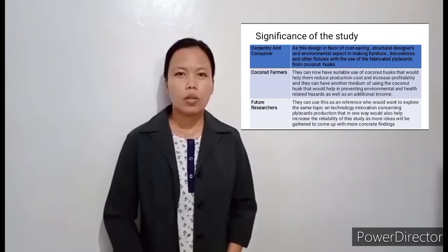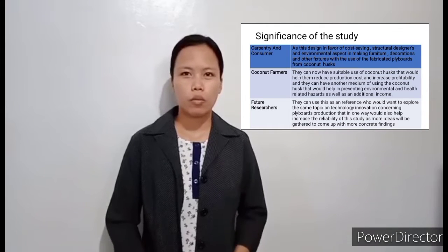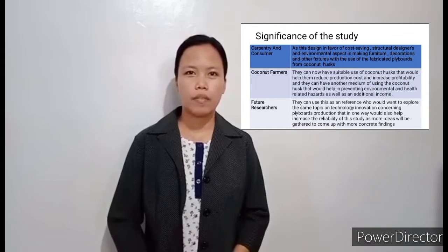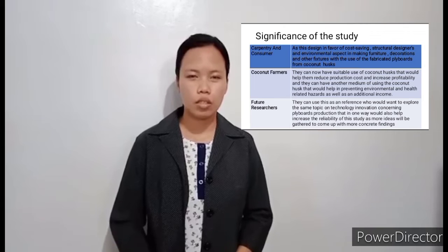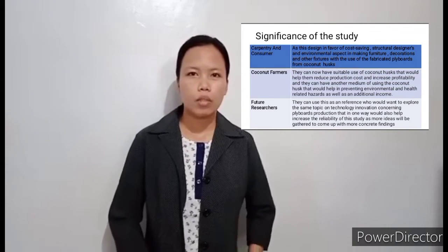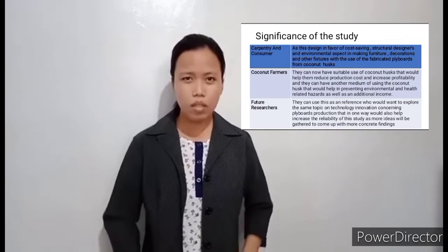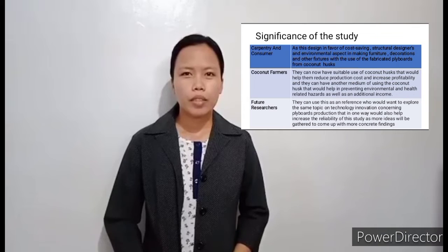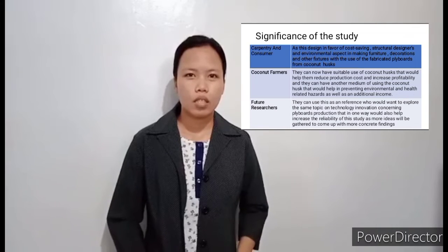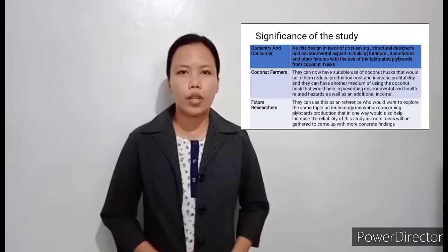Second, coconut farmers. They can now have a suitable use of coconut husks that would help them reduce production costs and increase profitability. They can also have another medium for using coconut husks that would help in preventing environmental and health-related hazards, as well as provide an additional income.